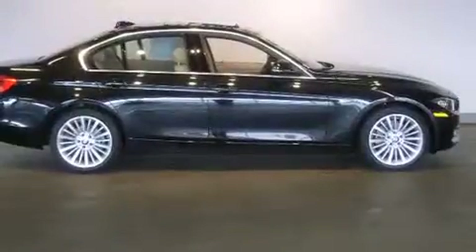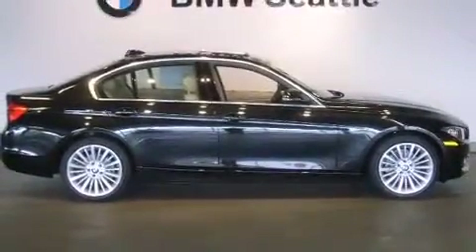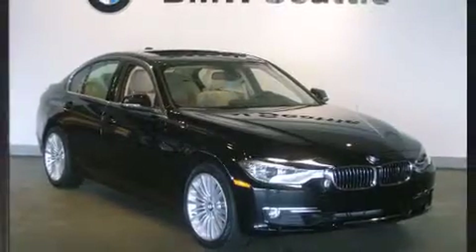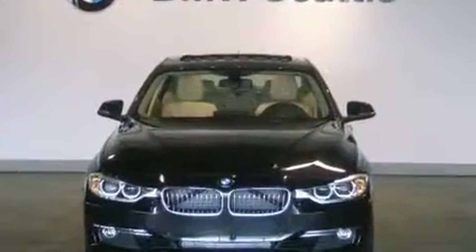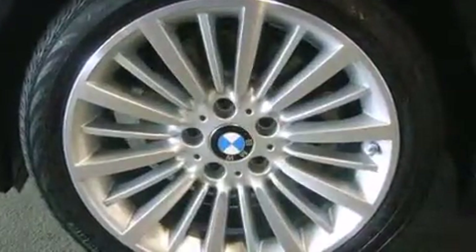All of the premium features expected of a BMW are offered, including adjustable headrests in all seating positions, a leather steering wheel, an outside temperature display, fully automatic headlights, power door mirrors and heated door mirrors, and cruise control.